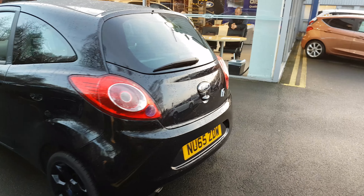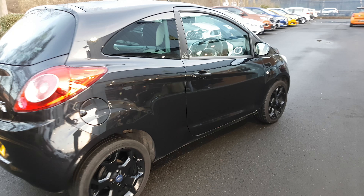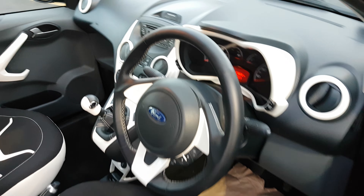Boot space is actually very good for a car that size and this one is in exceptionally good condition. On the driver's seat you've got a few extra bits that you'd not normally get with a basic spec. You've got a nice low mileage there.